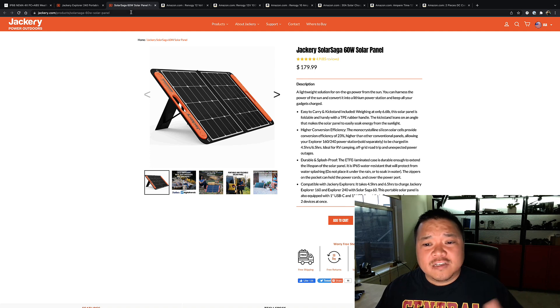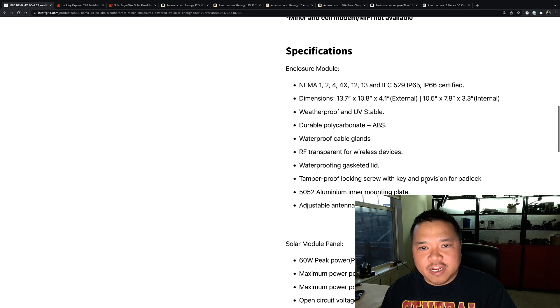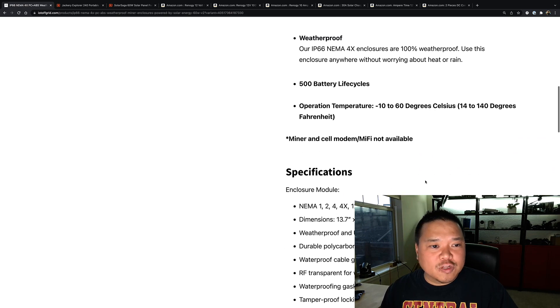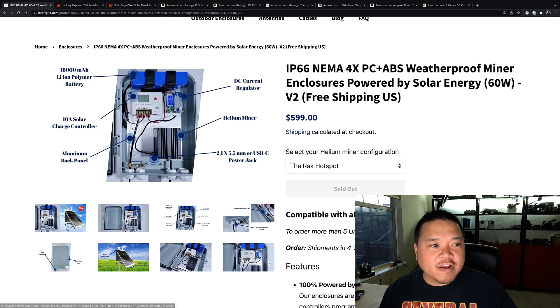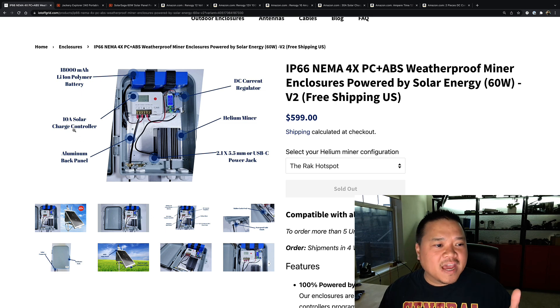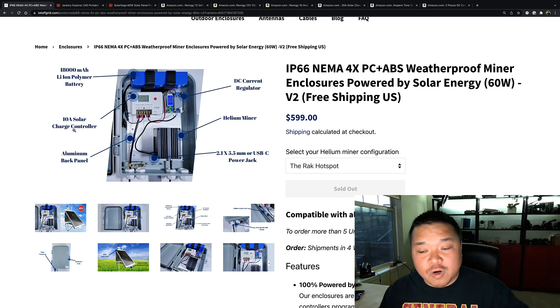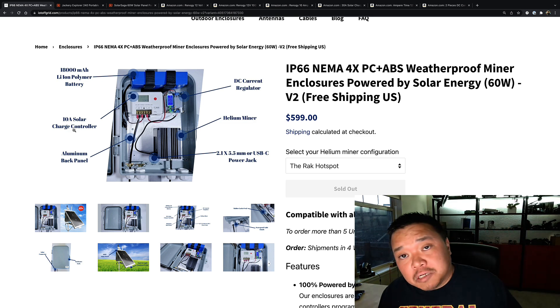In doing some of this research, I compared things with the IoT Off-Grid setup. Looking at their specs photo, they're using an 18 amp-hour lithium-ion battery, some sort of DC current regulator, and a 10-amp solar charge controller. Those are the main things you want to think about: current regulator, charge controller, battery, and solar panels — four things. When I thought about it that way, not so bad, not so hard to do.